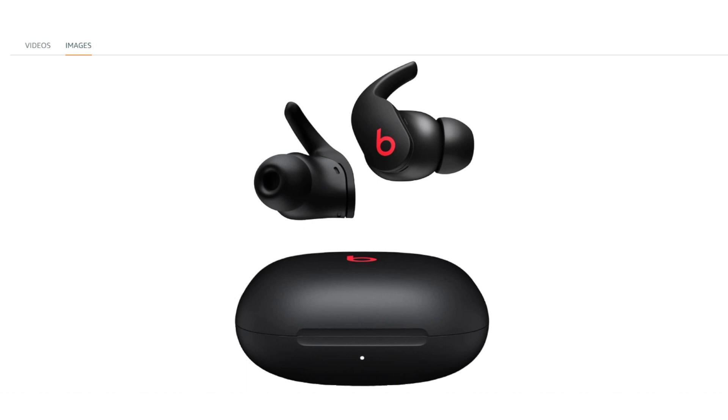Class 1 Bluetooth: featuring Class 1 Bluetooth technology, these earbuds provide a reliable and extended wireless range for a stable connection to compatible devices.